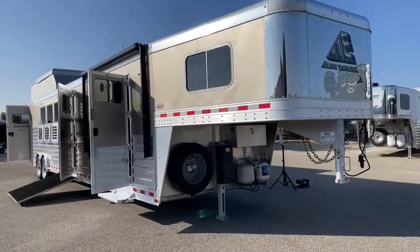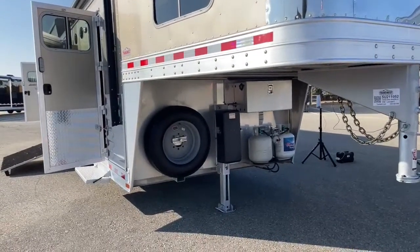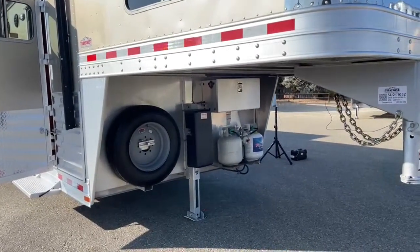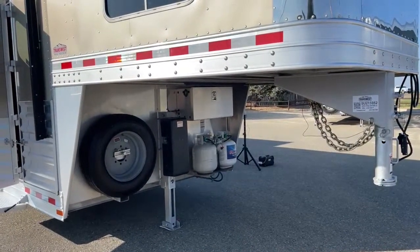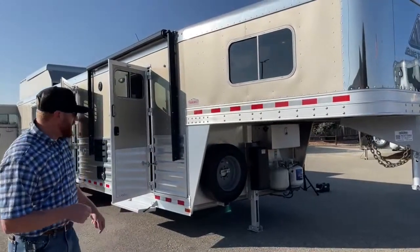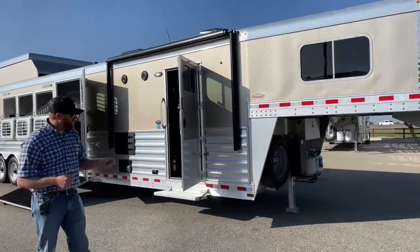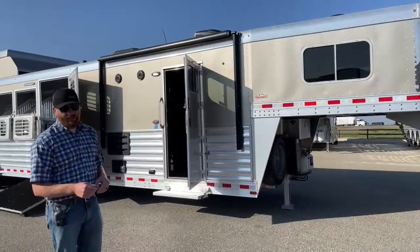Underneath the gooseneck you've got the electric over hydraulic jack. It does have a manual override so if you get into an emergency situation you can get this on or off the truck. You've got a battery box with dual batteries and two 20-pound LP bottles. We also have a YouTube channel where we show you how to operate some of this equipment — including a video on how to operate the electric over hydraulic jack manually if your batteries are dead.